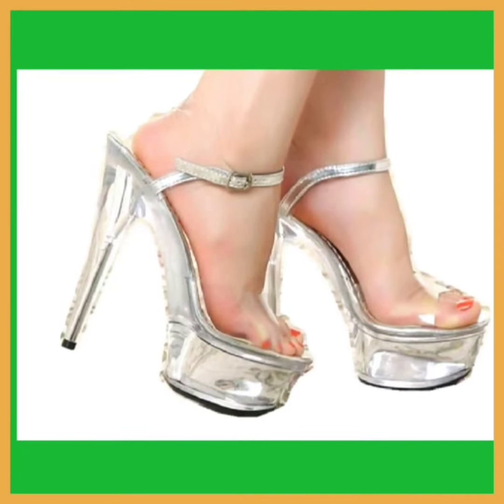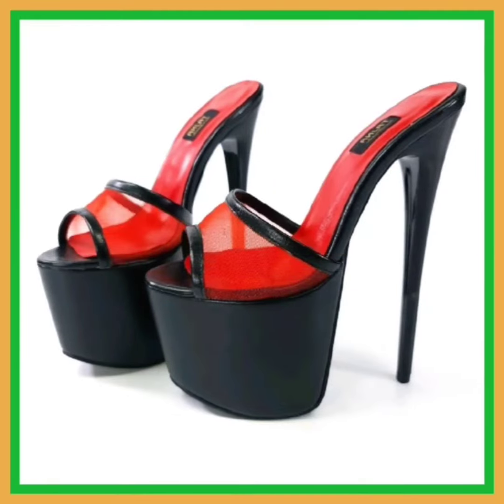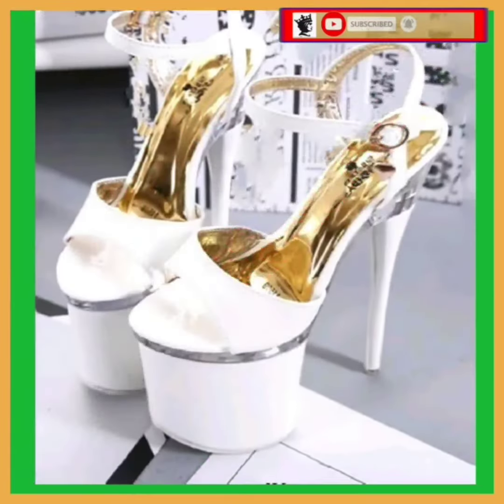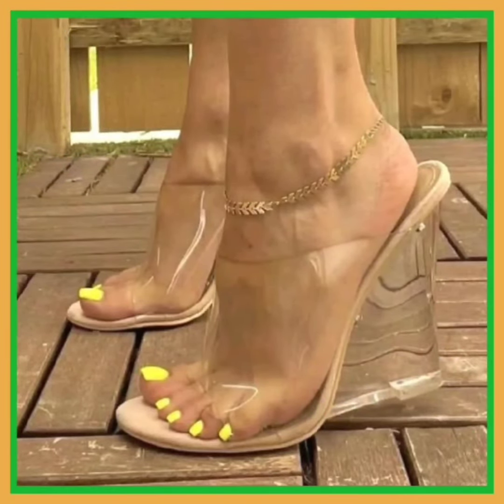Hey guys, Assalamu Alaikum, how are you? I hope you all are fine and spending a beautiful day. In this video you'll see some mixed type of heels — from mixed type I mean some high heels, some platform heels, some block heels, really beautiful designs and different color combinations.